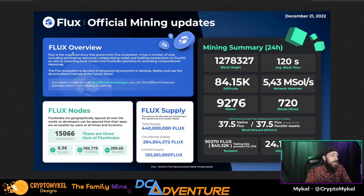This is the Flux mining update from December 21st, 2022. Total nodes are sitting at 15,066 across three tiers. The network has 6.56 terabytes of SSD, 109,779 vCores, and 299.6 terabytes of RAM — a lot of compute power. Once proof of useful work is out, compute power will also be listed. In the last 24 hours there were 720 blocks mined — flux-tastic!